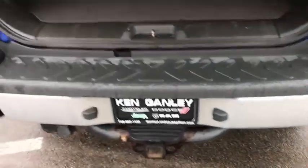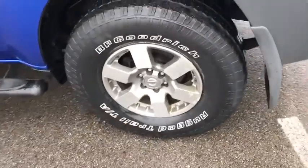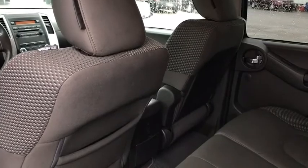Security system, CD player, tachometer, overhead console, panic alarm, remote keyless entry, rear window wiper, driver vanity mirror, front reading lamps, tilt steering wheel. Wouldn't you look great in this vehicle? Stop in today and see for yourself.